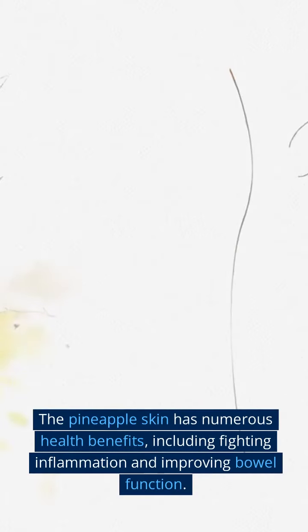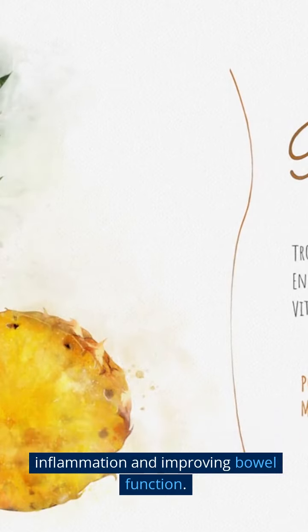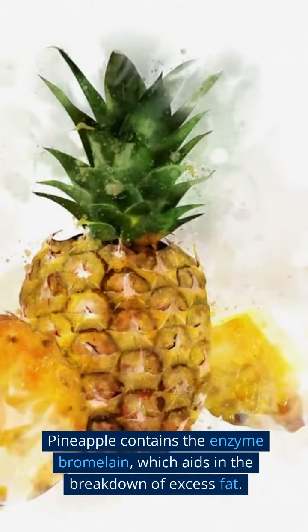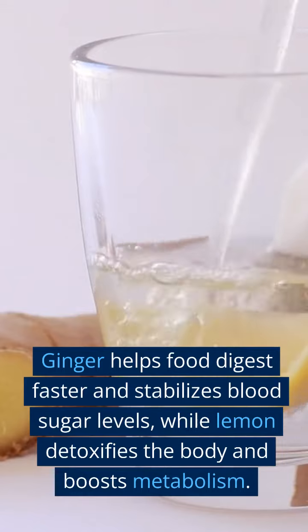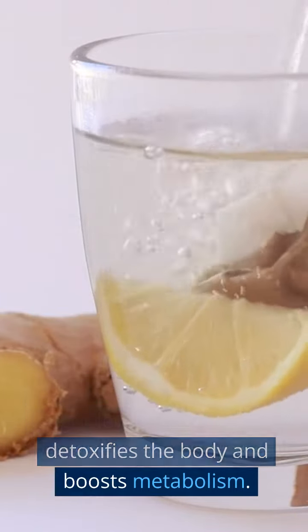The pineapple skin has numerous health benefits, including fighting inflammation and improving bowel function. Pineapple contains the enzyme bromelain, which aids in the breakdown of excess fat. Ginger helps food digest faster and stabilizes blood sugar levels, while lemon detoxifies the body and boosts metabolism.